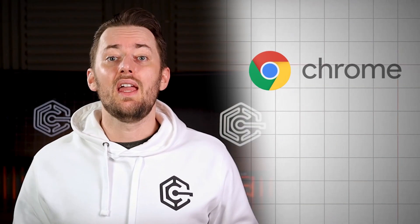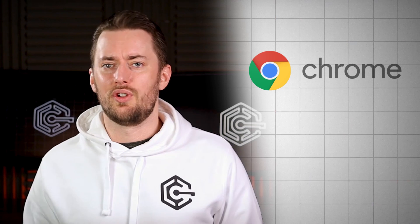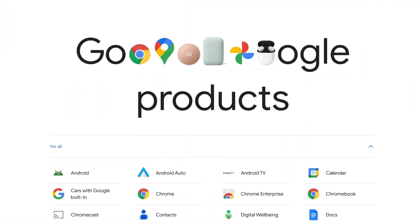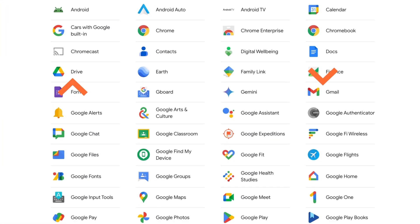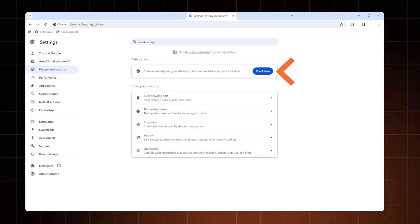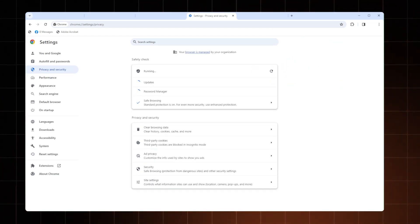So, Chrome. It comes pre-installed on most Android devices and it's probably the first thing you install when you get a Windows PC. Especially if you use all the other Google services — Gmail, Drive, the Microsoft Office rip-offs. Not to mention the variety of extensions you can install. Chrome is also considered a secure option and it continues to strengthen that due to frequent updates.